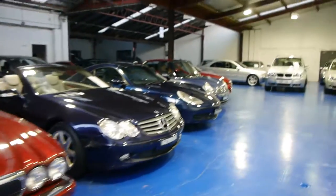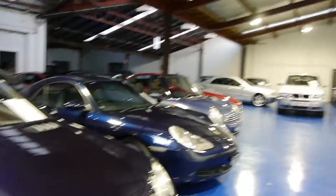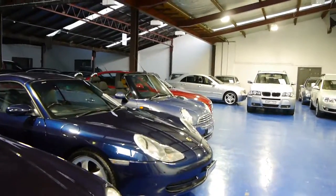We're called the Old Timer Centre, we're in Marrickville, New South Wales. We've got 65 to 70 cars at 101 to 103 Illawarra Road in Marrickville and we'd love to show you the car. Thank you.